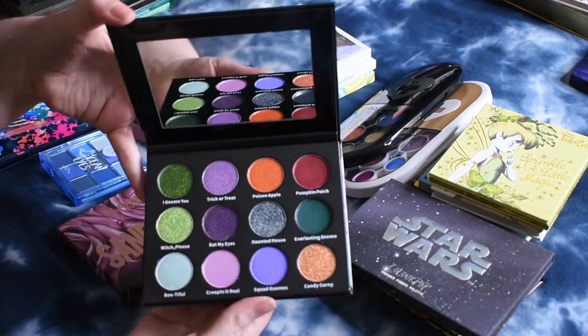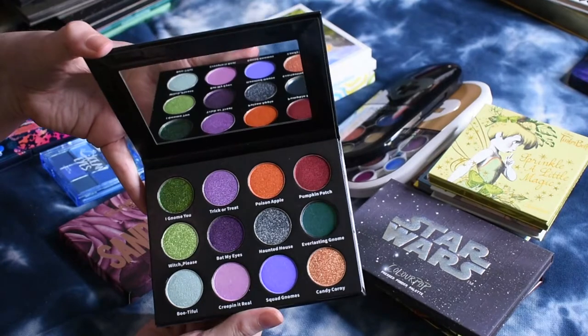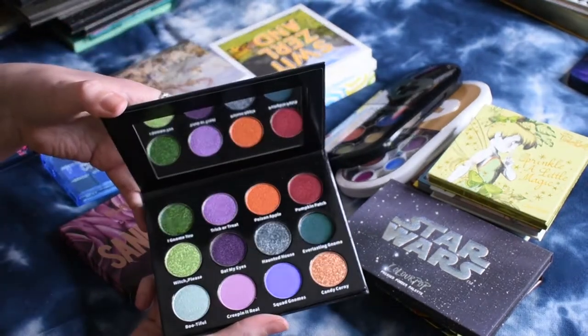From Sugar Drizzle, I also have this topper palette that they put out. This was the Halloween palette from last year — limited edition — but I think they've restocked it once or twice since it went out of stock, so you might be able to catch it again.